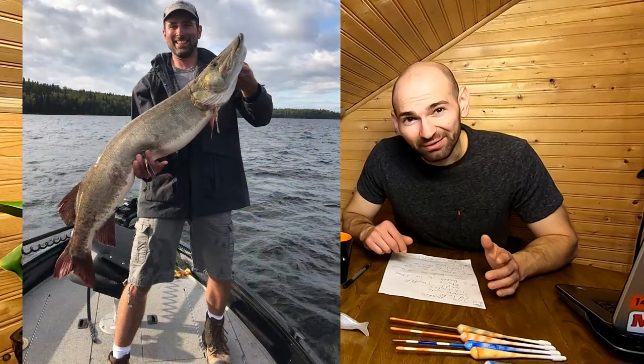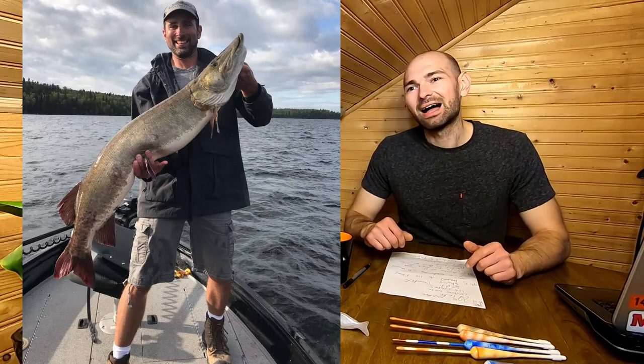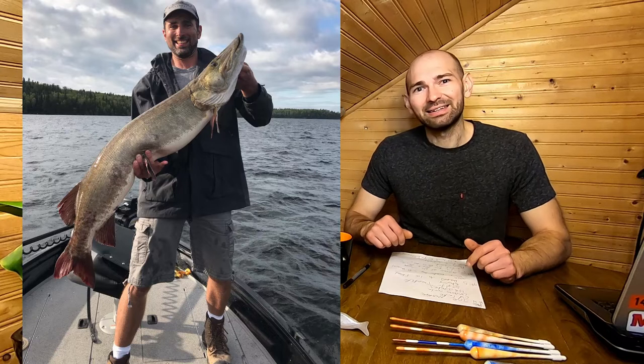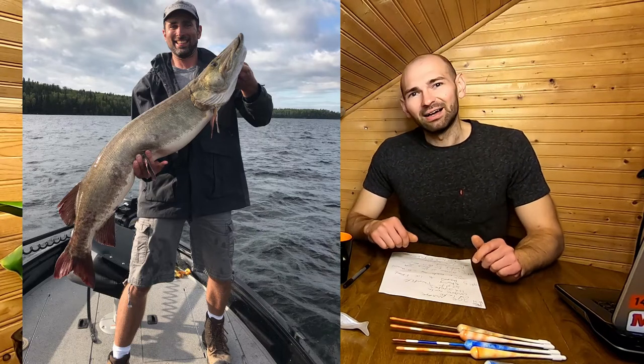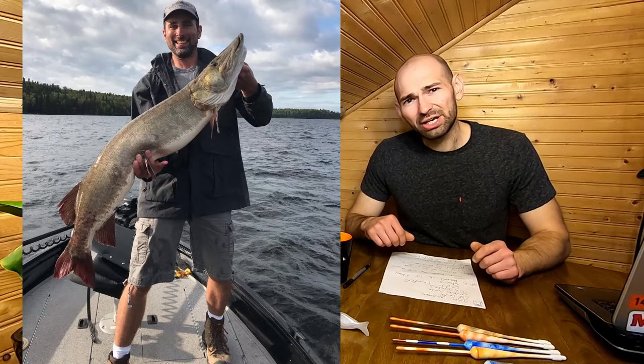Number four is the catch of the month. Joe caught this beautiful 49-inch muskie in Ontario, Canada on Cliff Lake — that is a dandy of a muskie. Congratulations Joe on that catch, and thanks for sharing. If you'd like your fish pics featured on the next F3 show, send them over to our email and we'll possibly get those posted on a future episode.